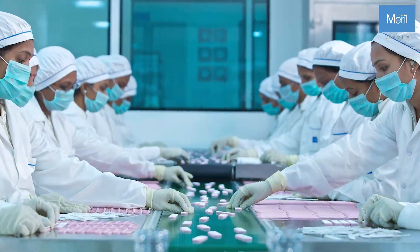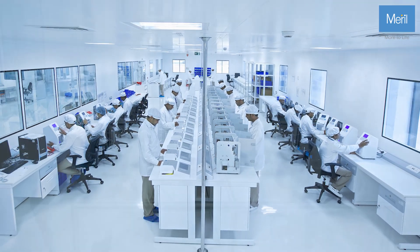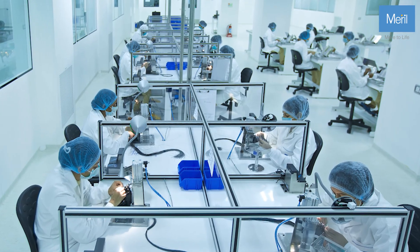Our dedicated team of nearly 2,000 skilled workers, many with over a decade of service, is the backbone of our commitment to excellence. Welcome to Merrill.